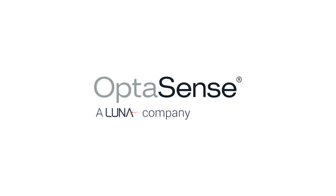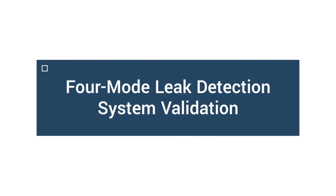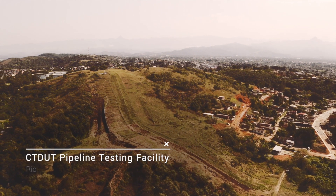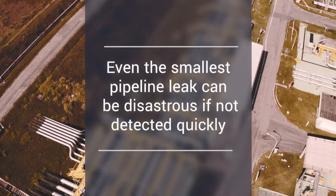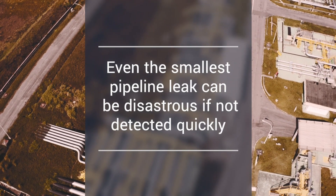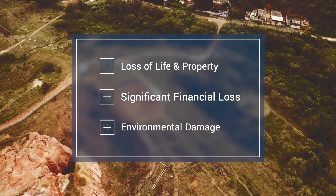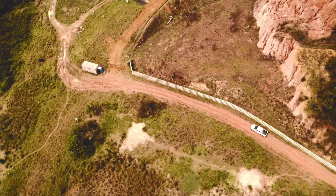Thank you so much for joining us. We're in Brazil at the CT Duke test facility, which is a two and a half kilometre buried flow loop. It's a fantastic facility for doing all sorts of pipeline exercises.